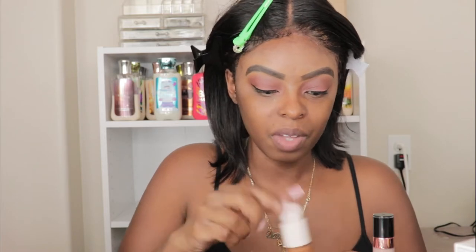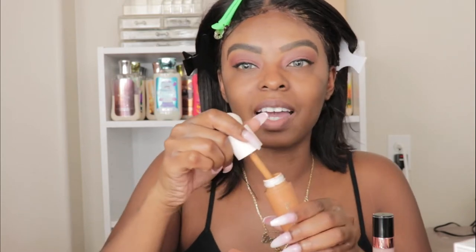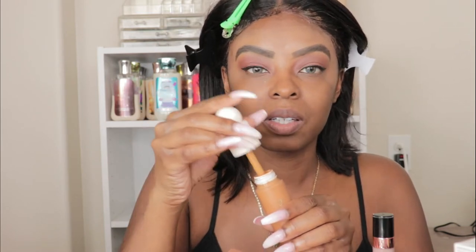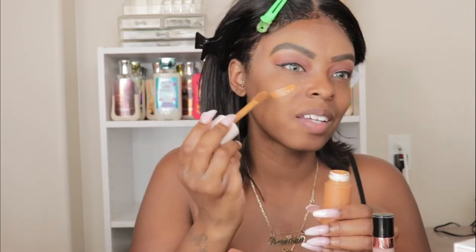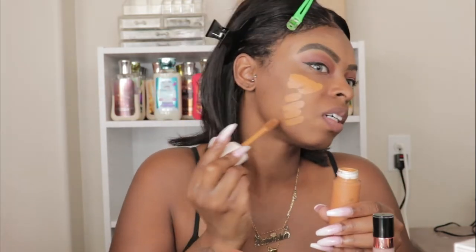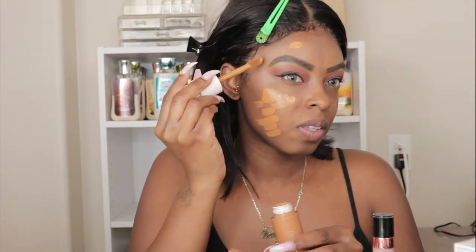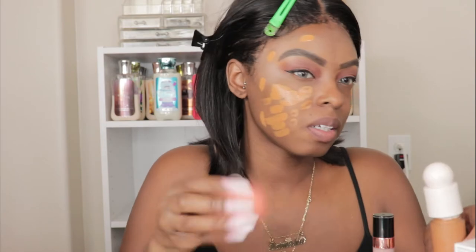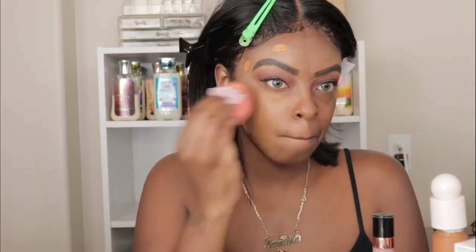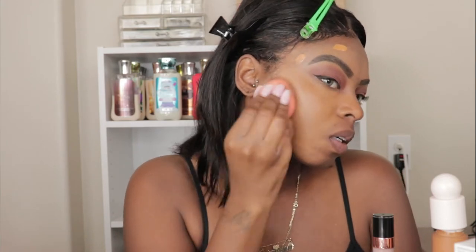I already shook it up. I actually went a shade darker than my Fenty shade, and I low-key feel like that might not be right — but okay, this is actually a pretty good shade.